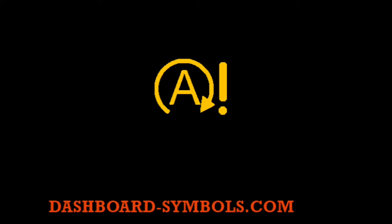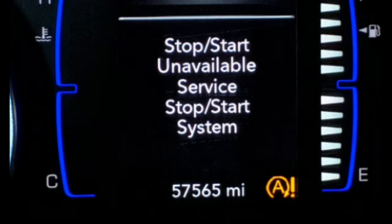If your car's service stop start system warning light comes on, it means one of the following is happening: one of your car's airbags has been activated, your car's battery is low, or there is an issue with your car's electrical system. Here are three things you can do to try and fix the problem.